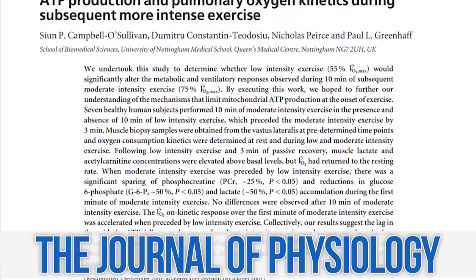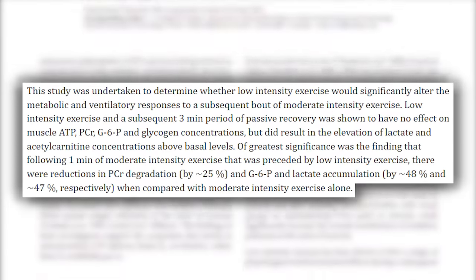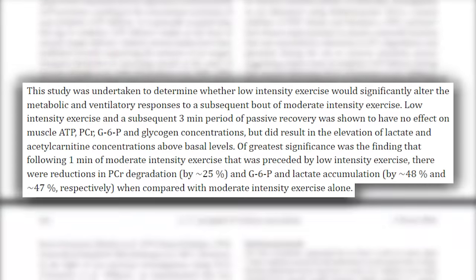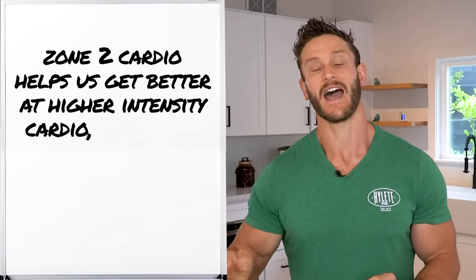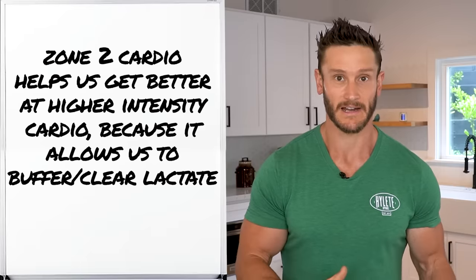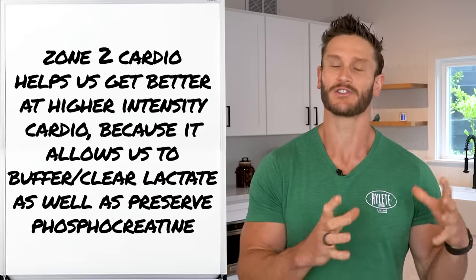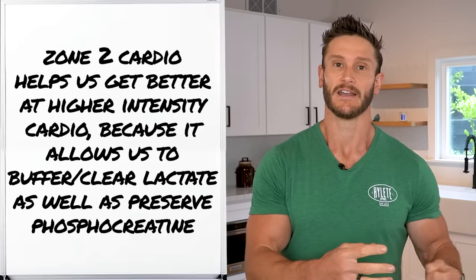A study published in the Journal of Physiology found that zone two actually increases phosphocreatine stores as well as overall decreasing lactate. What that means is that doing zone two cardio allows you to get better at your higher intensity cardio because it lets you buffer lactate a little better, clear it, and it restores and preserves your phosphocreatine stores — giving you more explosiveness. Zone two cardio can actually improve your lifting and improve your higher intensity work.